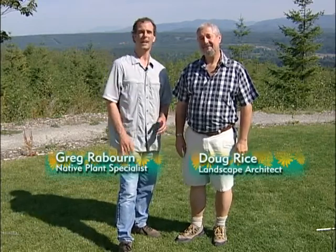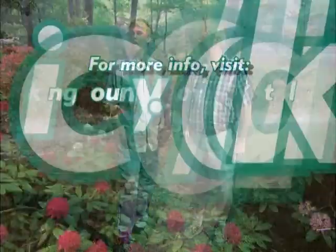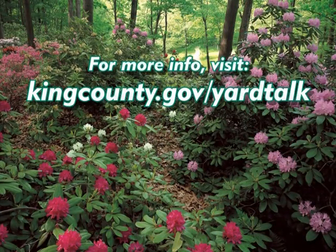We are all lucky to live and work in the Pacific Northwest. We know our rural land is precious and requires active management, but there are many resources available to help you — we shared just a few with you today. To find out more, visit our website at kingcounty.gov/yardtalk. Have a healthy garden and a healthy family and planet too.